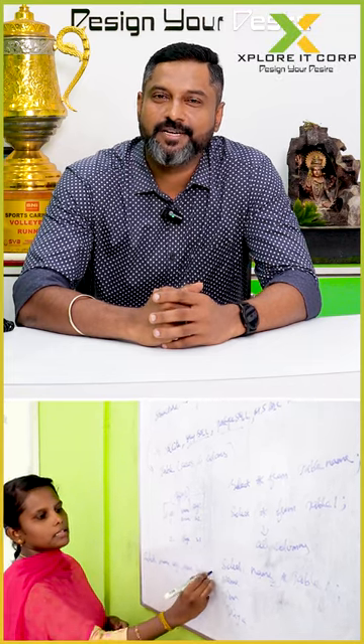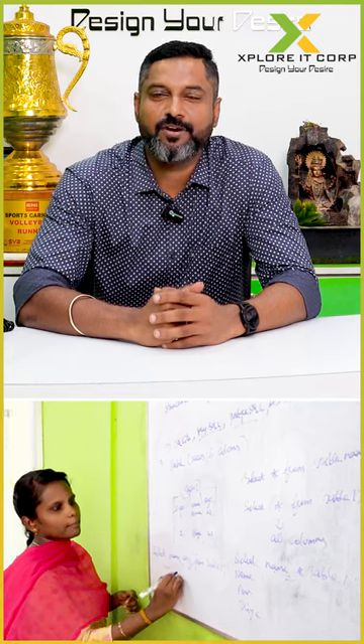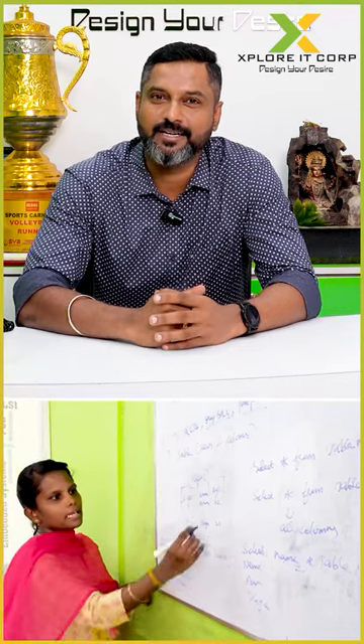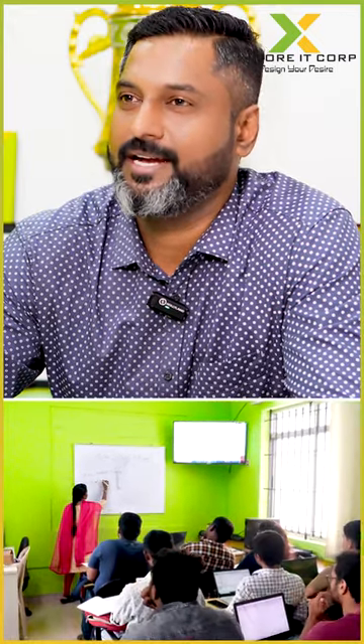The second vertical of Explore IT Corp is TechSkill. It is nothing but an institutional training program. If any colleges would like to take our technical training but have a huge number of students who cannot walk into our retail center, they can opt for the TechSkill training program, where our trainers would come to your campus and train in any technologies you name.